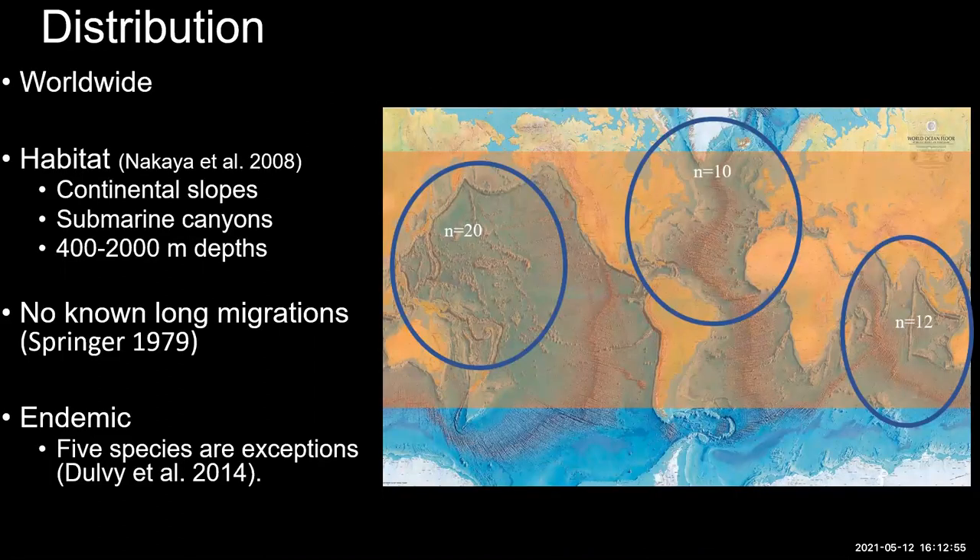Aprosturus have a worldwide distribution with the exception of the South Pole. They inhabit continental slopes and submarine canyons at depths of 400 to 2,000 meters. None are known for long migrations due to fin morphology, although some species travel into upper water columns. For the most part, many are endemic, with the exception of five species. The distribution breaks down as follows: 12 species in the Indian Ocean, 10 from the Atlantic, and 20 from the West Pacific.